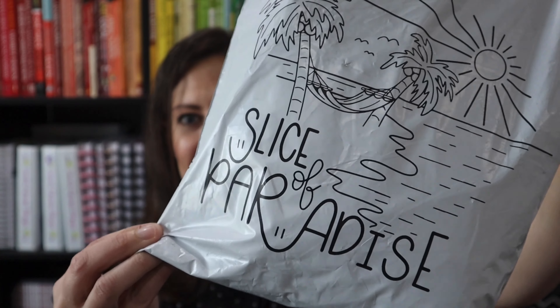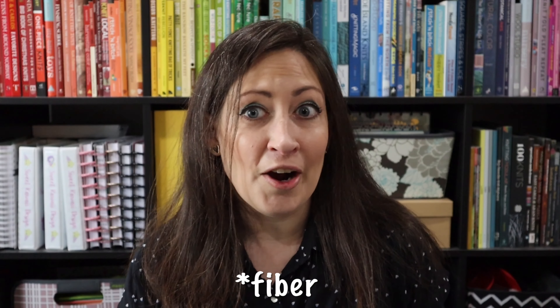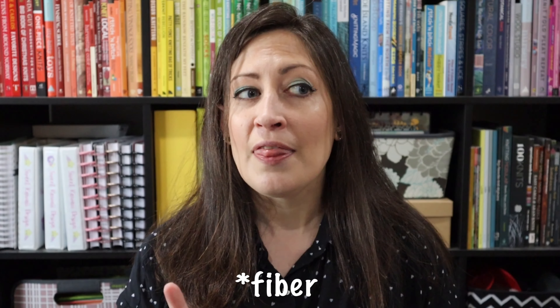It says Slice of Paradise. It's got a black and white cover so I'm wondering — is it gonna be undyed yarn that we dye, or is it just gonna be kind of like white and black breed specific yarn?